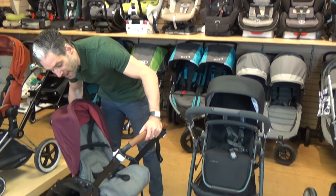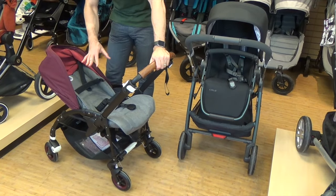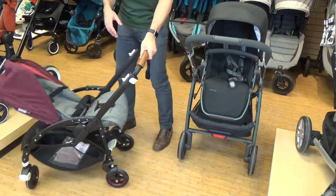The Bugaboo B5 has a full recline for newborns and has the ability to add a bassinet if you want. The seat can also go in both directions.